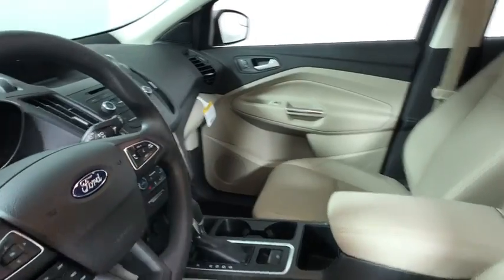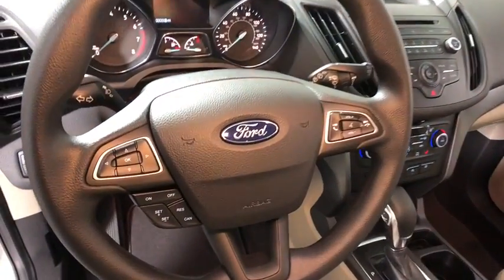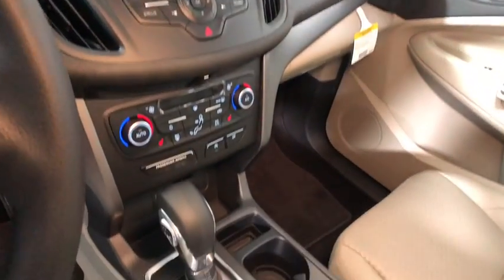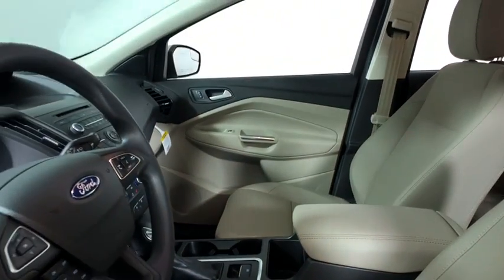Here are some of this vehicle's great options: traction control, dual airbags, power steering, alloy wheels, four-wheel disc brakes, electronic stability control, power windows, heated front seat, fog lights, rear window defroster.